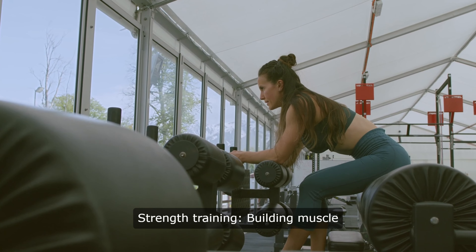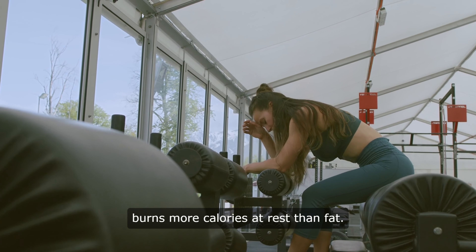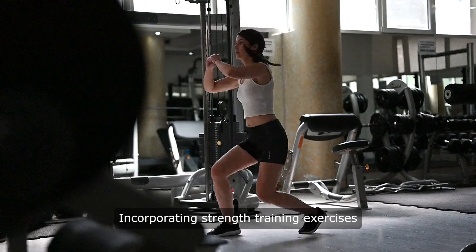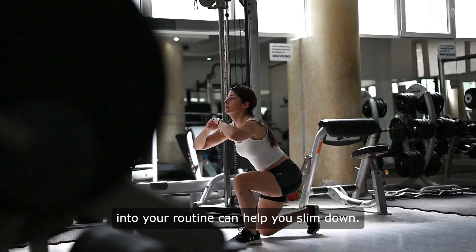6. Strength Training. Building muscle is essential for weight loss, as muscle burns more calories at rest than fat. Incorporating strength training exercises like squats, lunges, and push-ups into your routine can help you slim down.